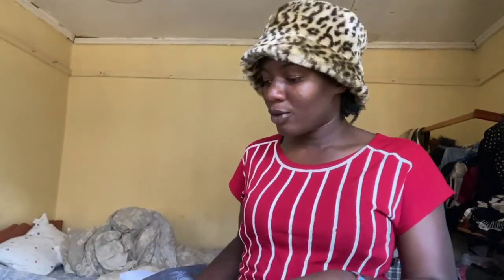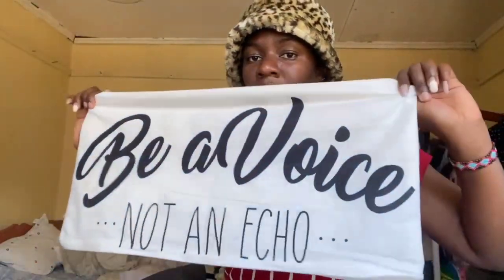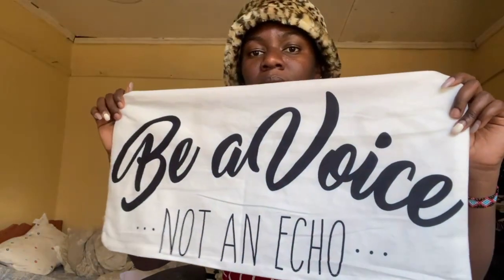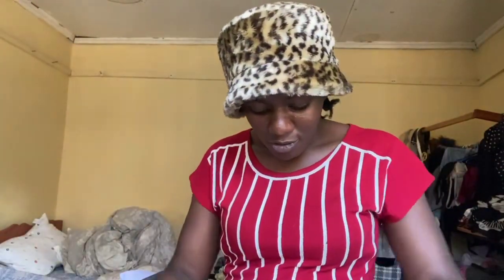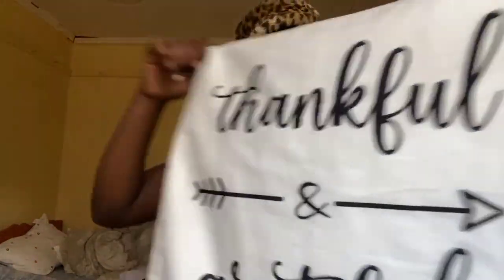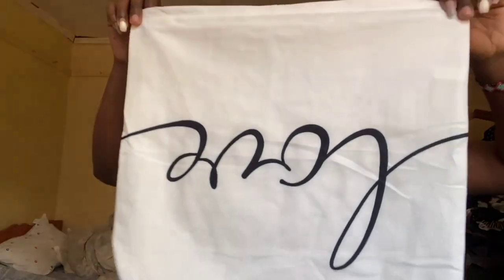Lastly, I got these pillow covers. This one says 'Be a voice not an echo' — I got this one at 250 or 200 shillings, I can't remember. I also got this other one which says 'Thankful and Grateful,' and lastly I got this one which has 'Love' written on it.